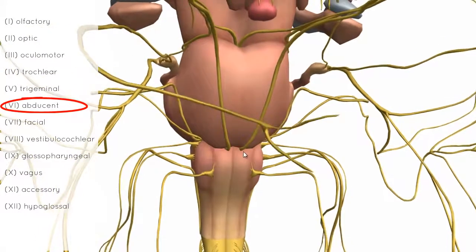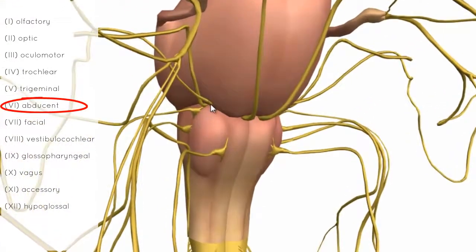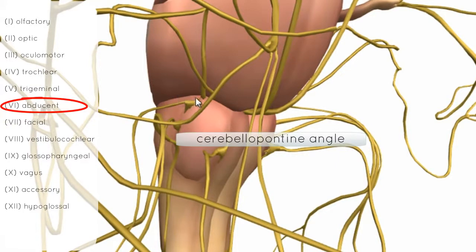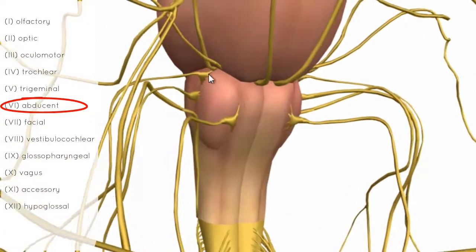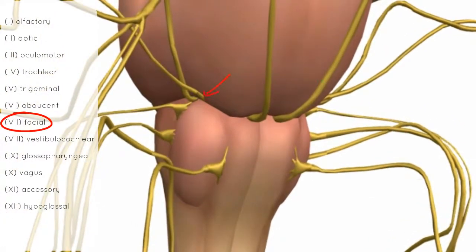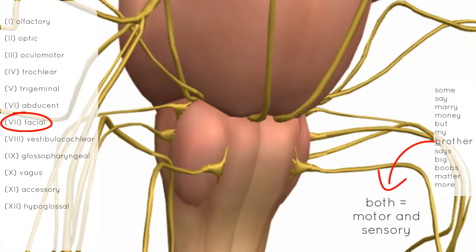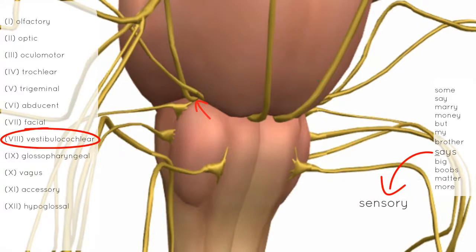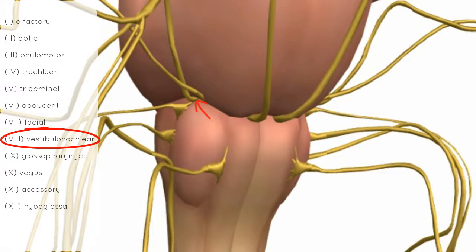Rotating the model to look laterally at the brainstem, at the cerebellopontine angle, just above the olive of the medulla is the facial nerve. It originates at the cerebellopontine angle above the olive and is responsible for muscles of facial expression, receives taste from the anterior two-thirds of the tongue, and has secretomotor function to the salivary glands and lacrimal gland. Just lateral to the facial nerve is the vestibulocochlear nerve, also originating in the cerebellopontine angle. It is responsible for hearing and balance — the vestibular part for balance and the cochlear part for hearing.